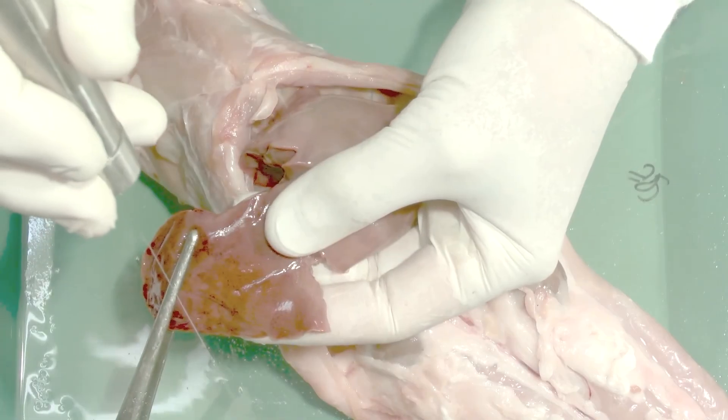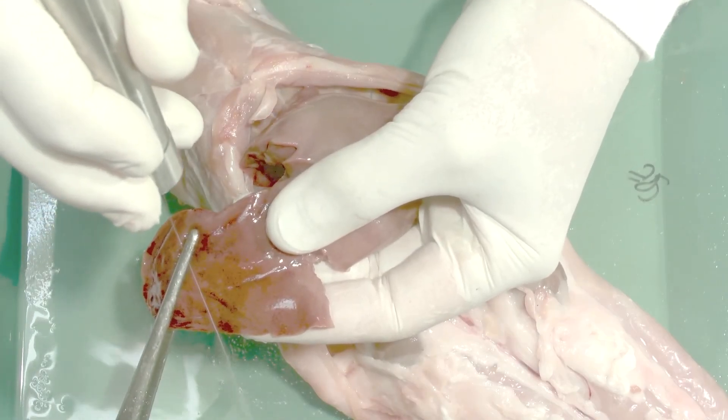Here again, but this time with a rabbit liver, you will notice how sharp and accurate this device is.